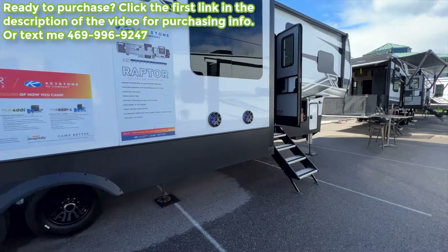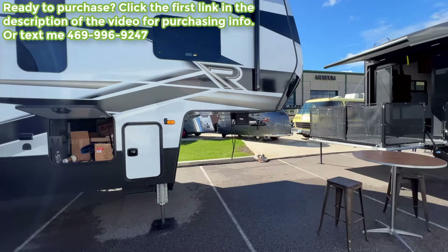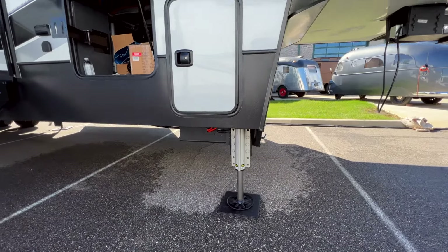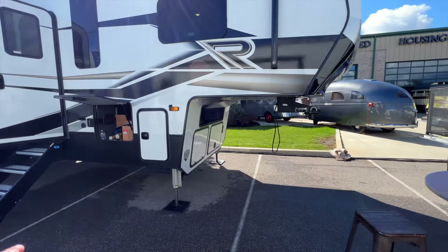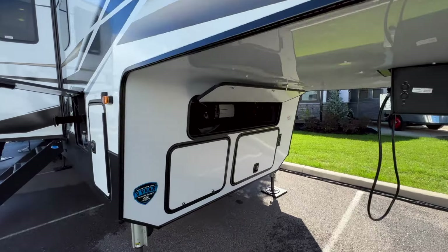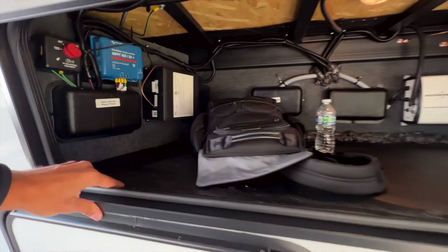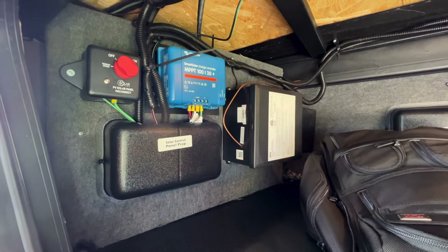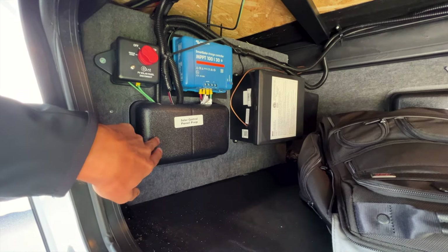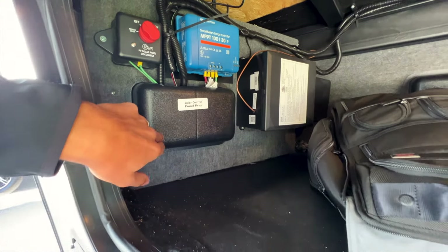Starting from the front, one big change for 2023 is the drop frame construction — previously only Fusion had this. Now Raptor uses that space for all your solar equipment. This comes with a 400-watt solar package including a 30-amp solar charge controller, with room to add more charge controllers via a panel. You also have a transfer switch from your generator to your 110 electrical connection, inverter prep on the back wall for adding more inverters, and battery disconnect switches.